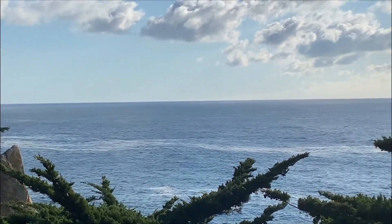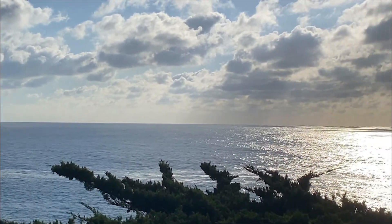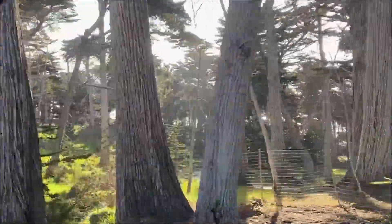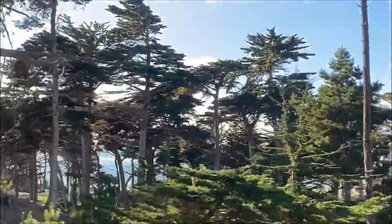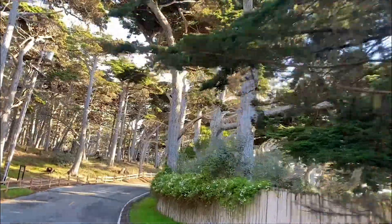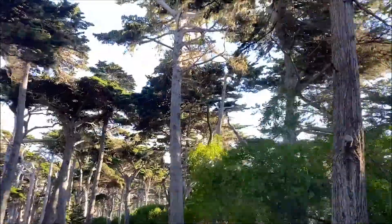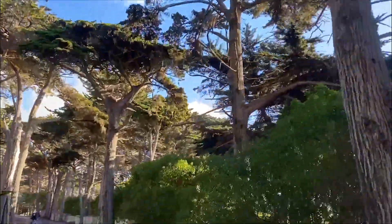This Monterey Cypress tree grows in only about a 30-mile stretch of the central California coastline. In addition to the Lone Cypress, you also have an area of the Cypress Grove called Ghost Trees. Ghost Trees is famous for two things: the Monterey Cypress whose trunks have been bleached almost ghostly white by the sun, as well as some of the biggest waves that surfers from around the world come to surf in January each year.